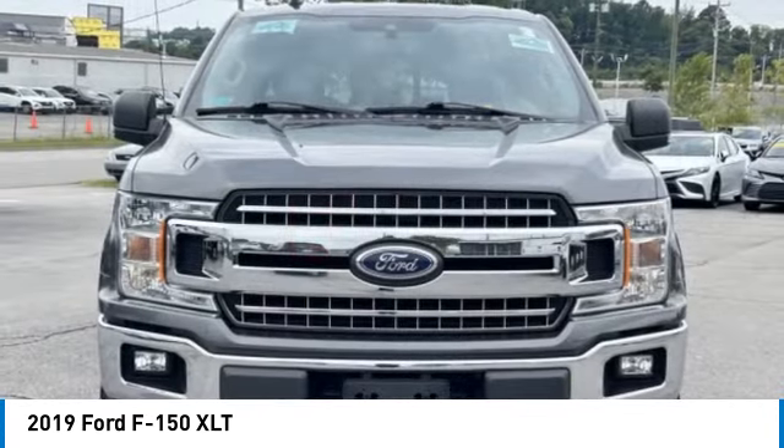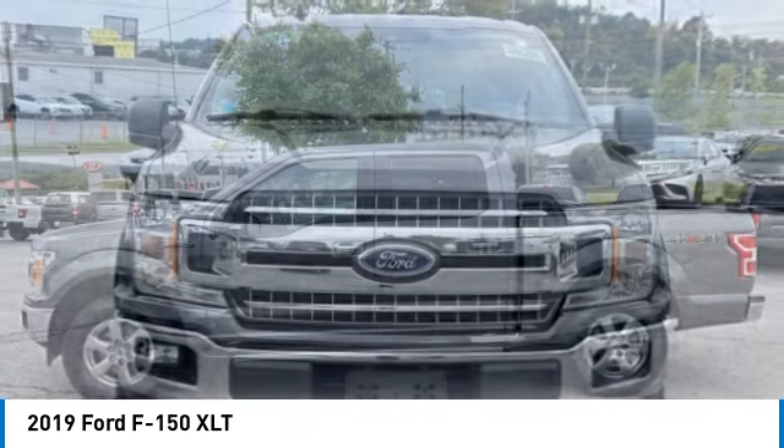Fog lights. Four-wheel disc brakes. Front wheel independent suspension. Speed control.